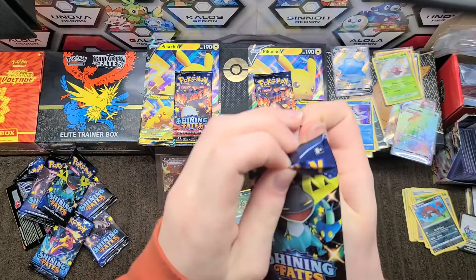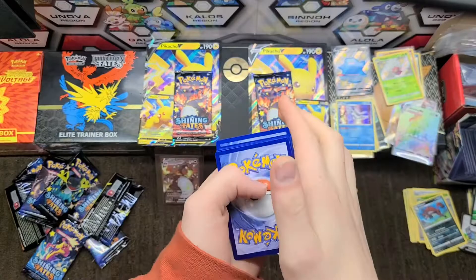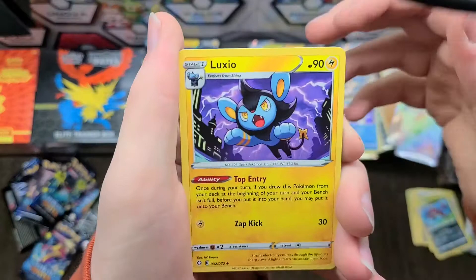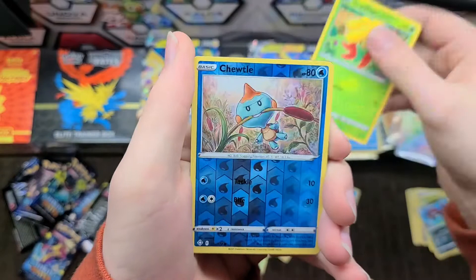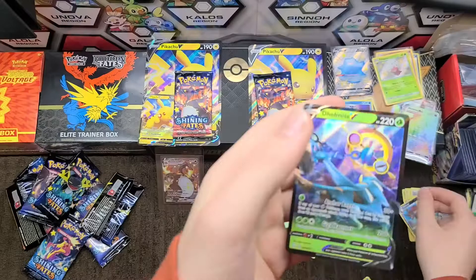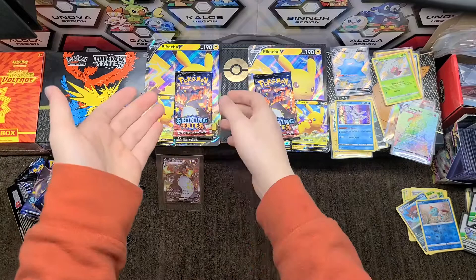There is definitely something in this next one — I can see it from the side. Luxio, Wailmer, Team Yell Towel, Horsea, Cacnea, Morpeko, Chiwetle, another Chiwetle, Gossifleur, and for the last card — a Delmise V! Not the hit we were looking for but the one we got. That's the first regular rare V of the case.